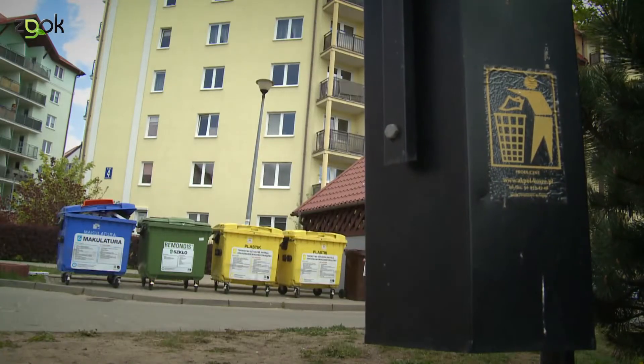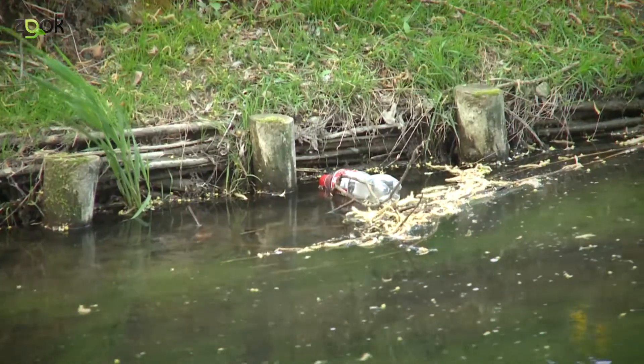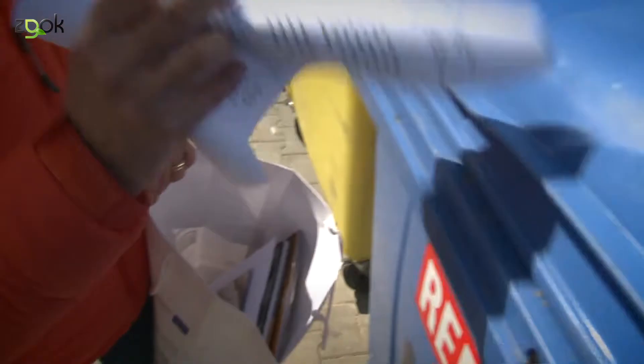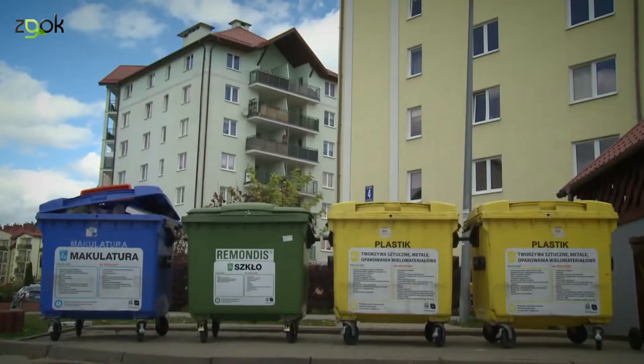Powinniśmy rzeczywiście w domu oddzielić części organiczne, które można kompostować, do osobnego pojemnika, a przede wszystkim części plastikowe. One nie mogą trafić, broń Panie Boże, do jezior, rzek, lasów, a tak się niestety dzieje. Natomiast makulatura, papier i szkło to tworzywa, które bardzo łatwo poddają się recyklingowi. Czy w Waszym domu segreguje się odpady? Pogadajmy o tym osobiście. Wyrzucaj odpowiedzialnie. Najlepiej w naszym rytmie.